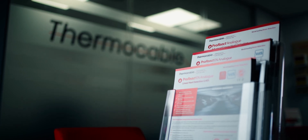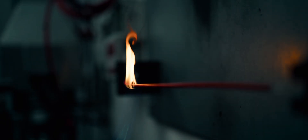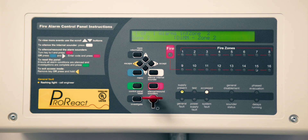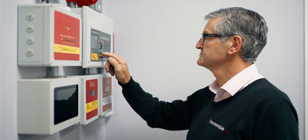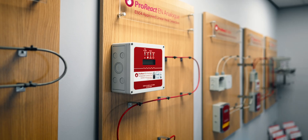Linear heat detection is cable-based sensing of environmental conditions. The cable itself is the sensor. This gives you detection at the point of risk, and also increased coverage, because it's like having lots of detectors continuously along a length rather than discrete sensors at periodic intervals.